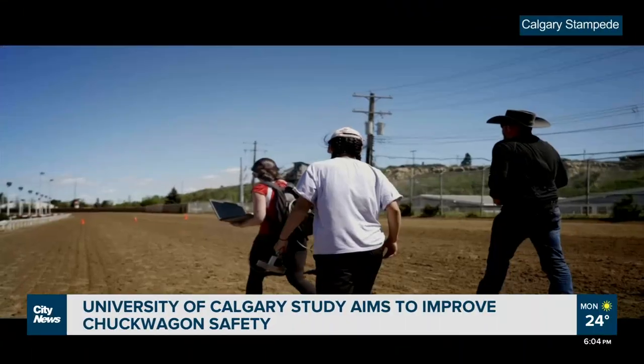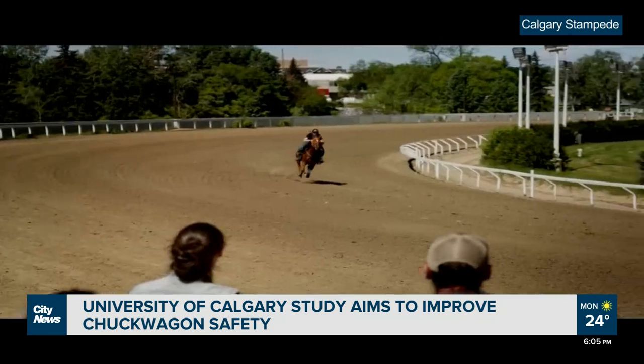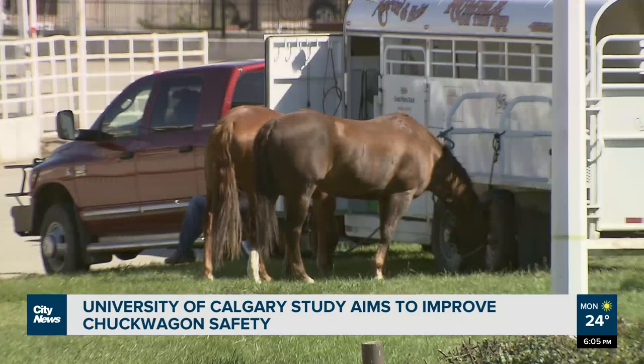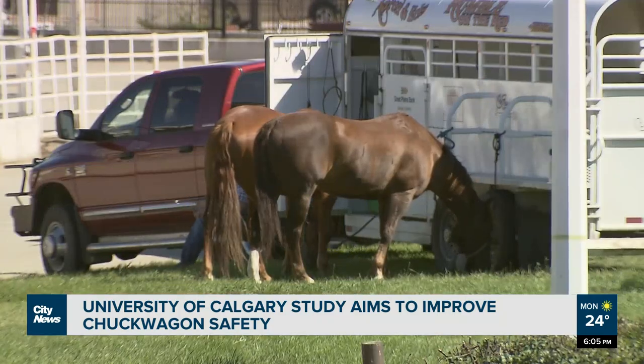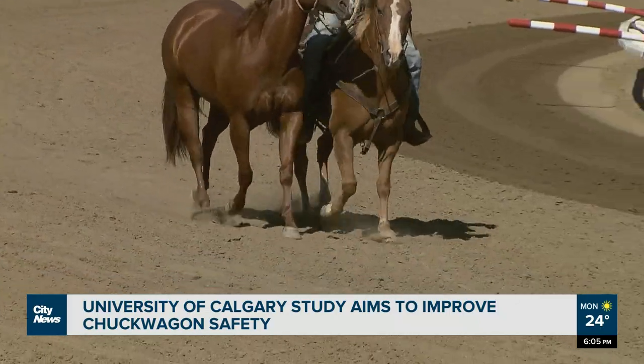A new study out of the University of Calgary is looking at ways to improve chuckwagon horse safety. Dr. Renaud Le Gouillette is a professor at the Faculty of Veterinary Medicine and has spent years researching the health, safety and performance of horses at the Calgary Stampede. His study examines how track conditions impact the hooves and bones of horses galloping at full speed on the Stampede track.